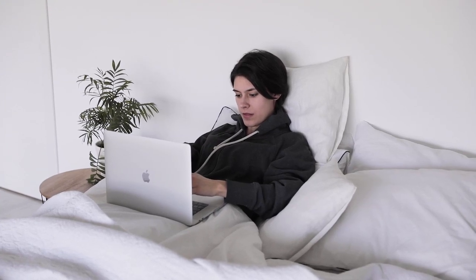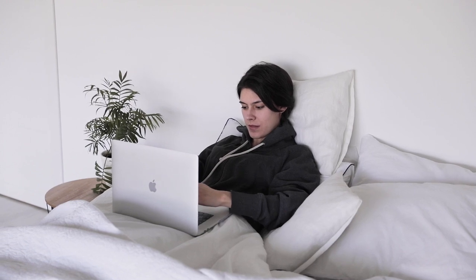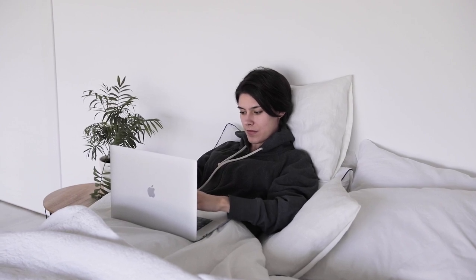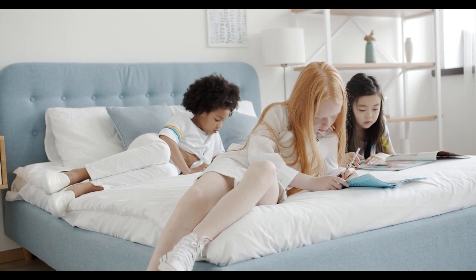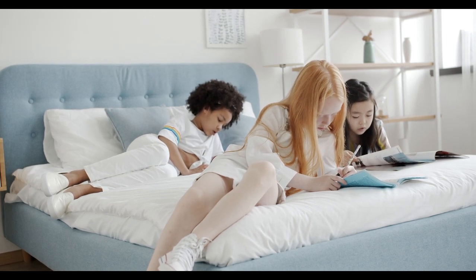Finding the perfect queen bed sheets can feel like a treasure hunt, especially on a platform as vast as Amazon. With thousands of options to choose from, it can be tough to know what will meet your needs. Whether you want something soft, breathable, or just durable, we're here to guide you through the best queen bed sheets available on Amazon. Let's start with the top 5 best queen bed sheets on Amazon.